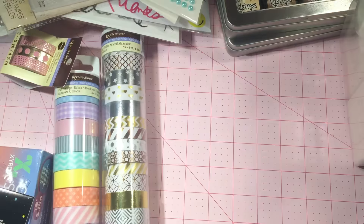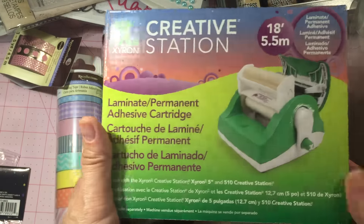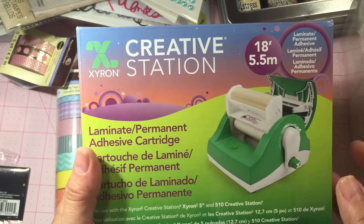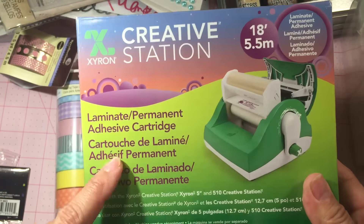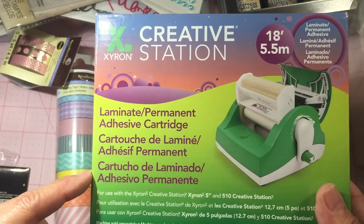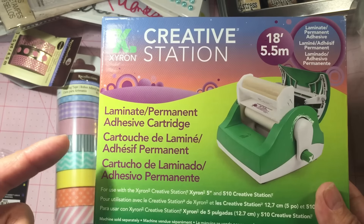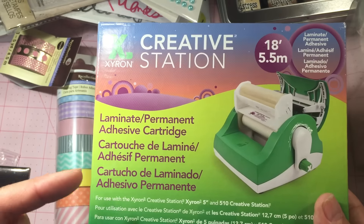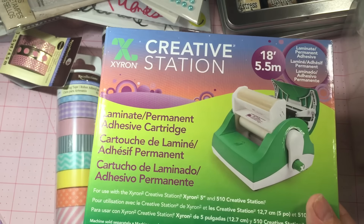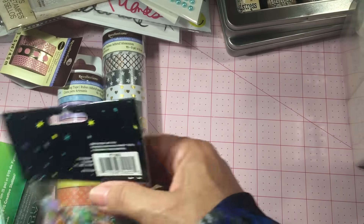At AC More I finally found the refill for my sticker maker, and I was able to use a 50% off coupon. I know that Joann's will not let you use a coupon for these, and I'm not sure about Michaels, but I can never find the right size there. It normally runs $22 so I got it for $11.